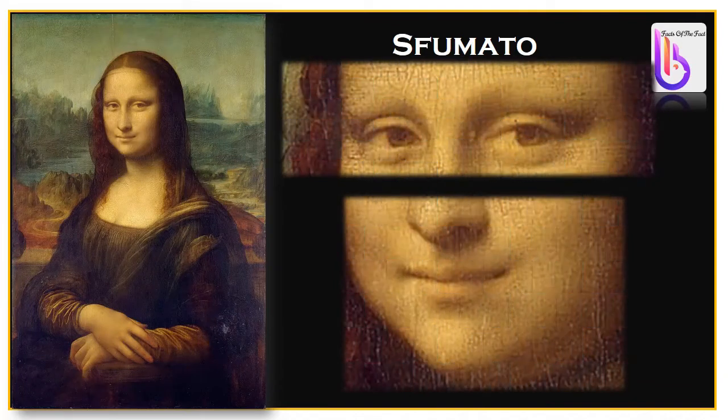Da Vinci painted it using a very particular technique called sfumato — a painting technique for softening the transition between colors, mimicking the area beyond what the human eye is focusing on, or the out-of-focus plane. That is why in the portrait, the viewer can feel that Mona Lisa's eyes are following them with a 15-degree difference wherever they stand.